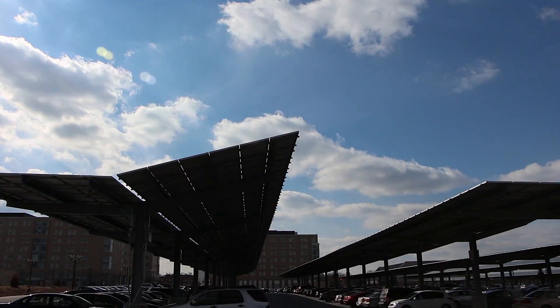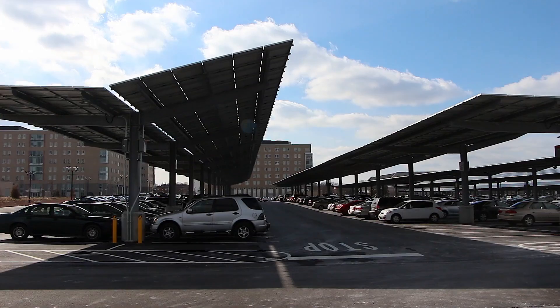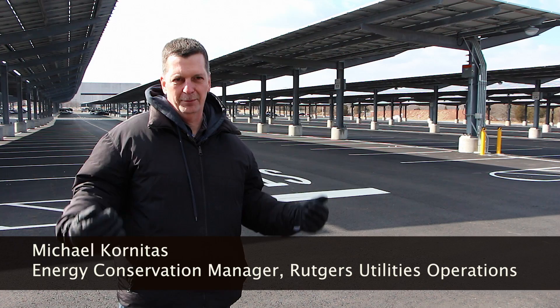Space is at a premium. We want to be able to build buildings and we want to have open space throughout the campus. It made great sense to build solar canopies above the parking lots.